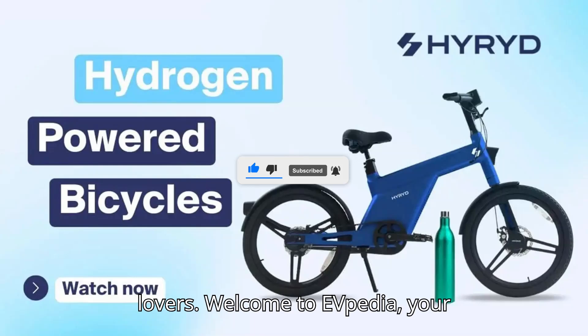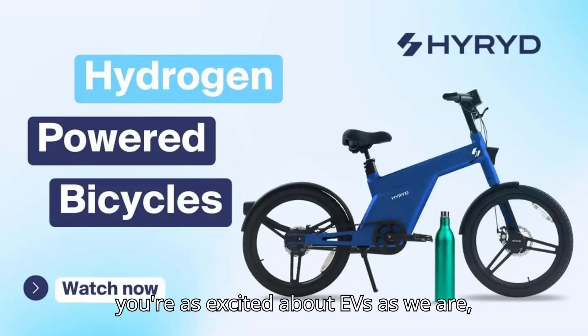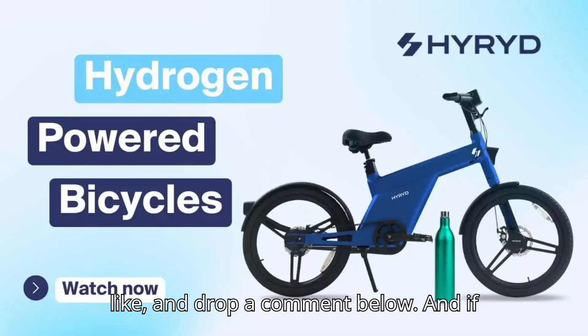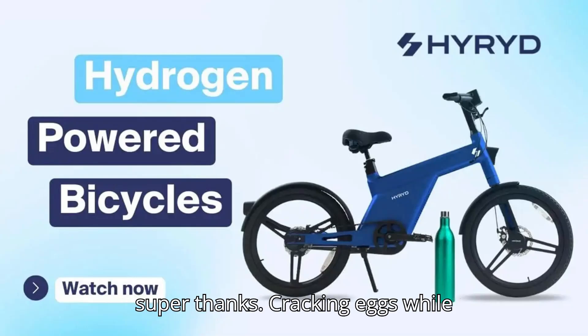Hey, EV lovers! Welcome to EVpedia, your ultimate hub for electric vehicles. If you're as excited about EVs as we are, hit that subscribe button, give us a like, and drop a comment below. And if you want to help us bring even more amazing content, consider giving us a super thanks.